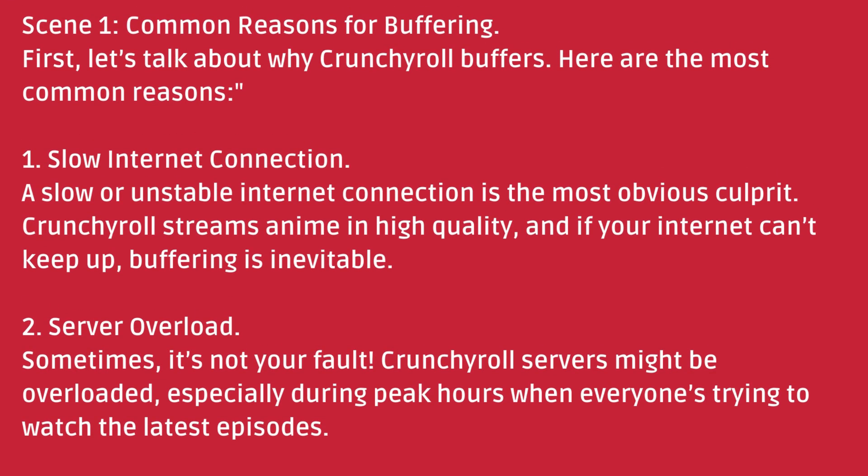Common Reasons for Buffering. First, let's talk about why Crunchyroll buffers. Here are the most common reasons. Number one: Slow Internet Connection. A slow or unstable internet connection is the most obvious culprit. Crunchyroll streams anime in high quality, and if your internet can't keep up, buffering is inevitable. Number two: Server Overload. Sometimes it's not your fault — Crunchyroll servers might be overloaded, especially during peak hours when everyone's trying to watch the latest episodes.